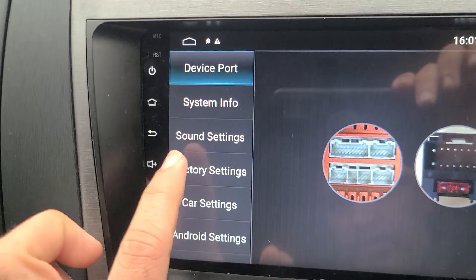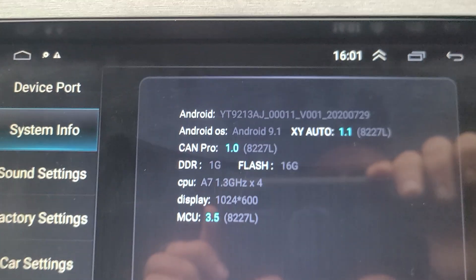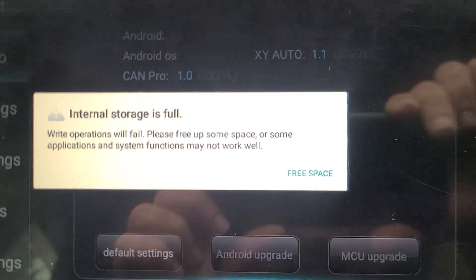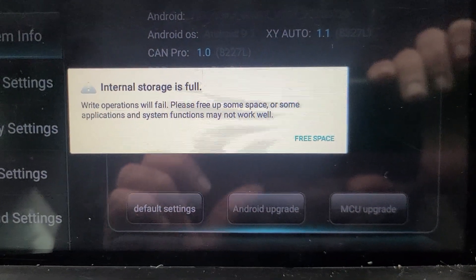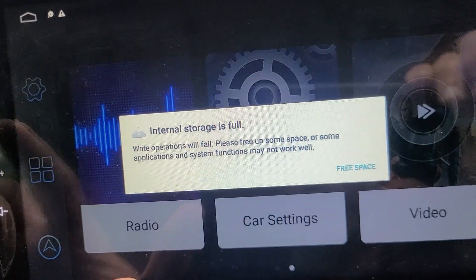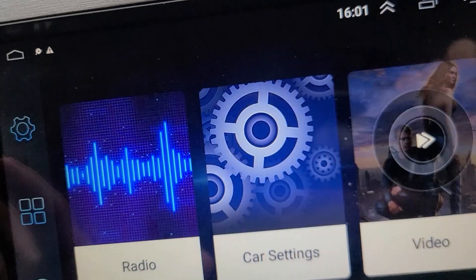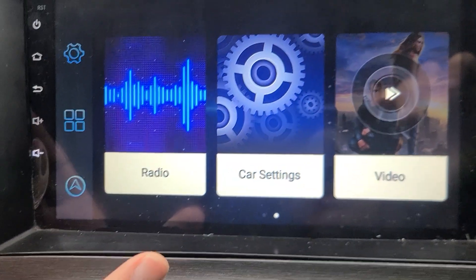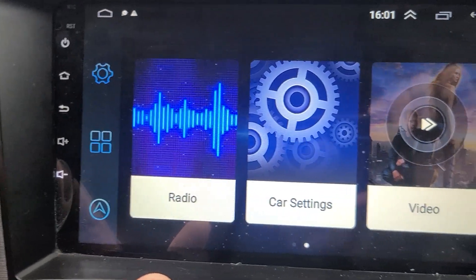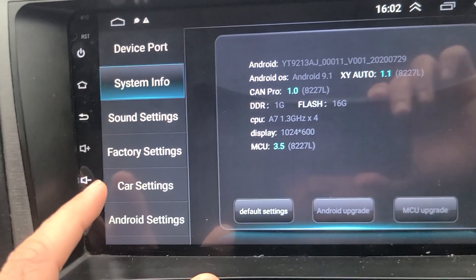I just want to show you the device system info here — it's called XY Auto 1.1 and 16 GB, as you can see. When this error comes in I can't do anything. I have to use the back button to dismiss it. I wish somebody can help me with this.